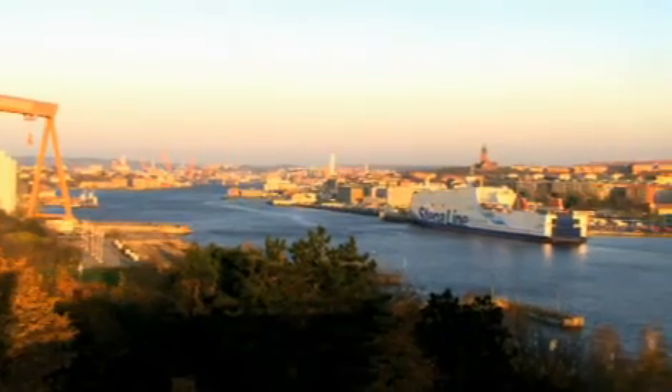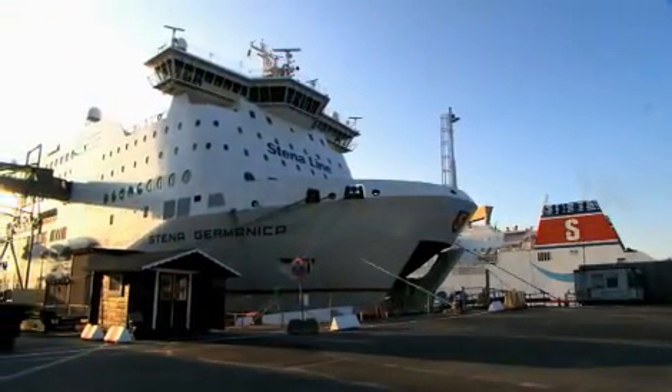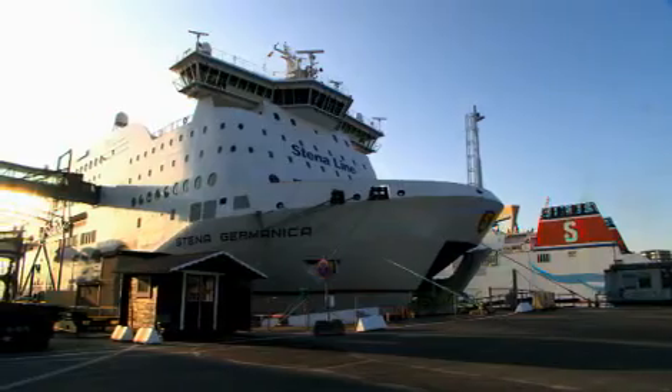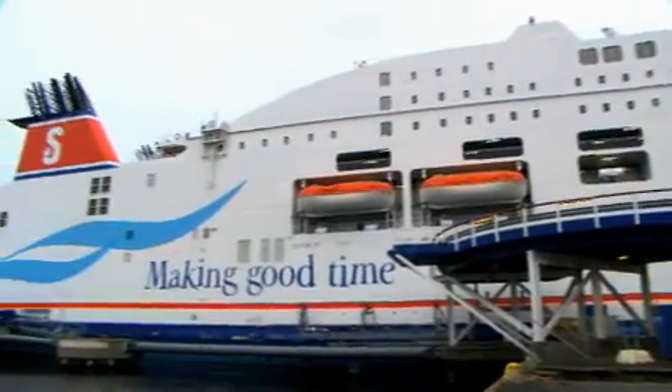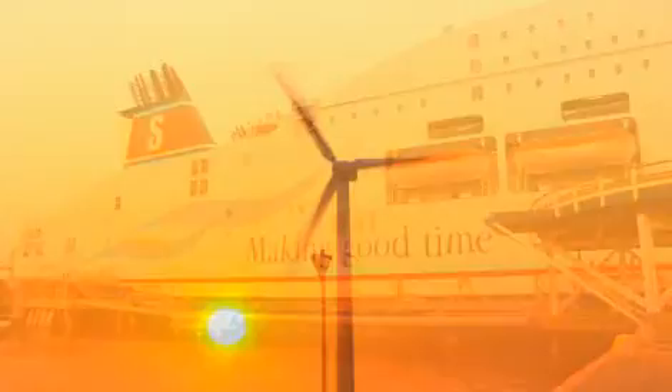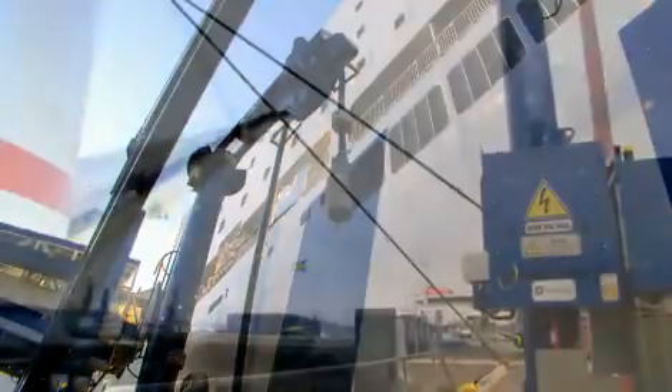Scandinavia's largest harbor, located at Sweden's western seaboard, forces ships to shut their diesel engines off, not letting them burn poisonous heavy fuel oil as soon as they lie at anchor. Instead, they use green electricity through OPS — the onshore power supply.